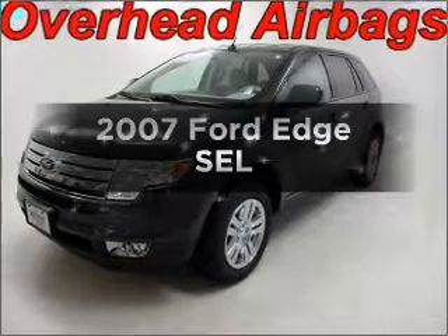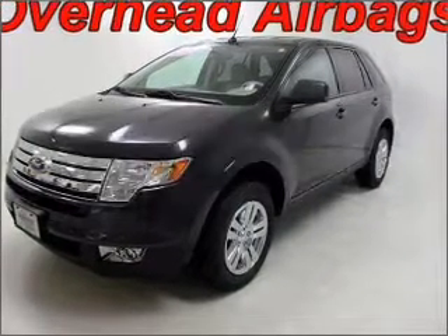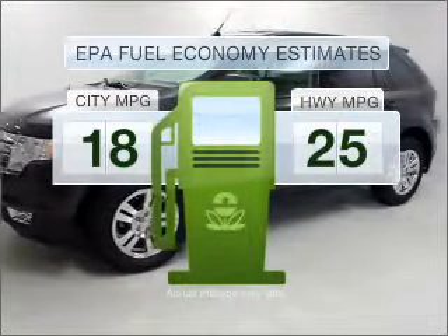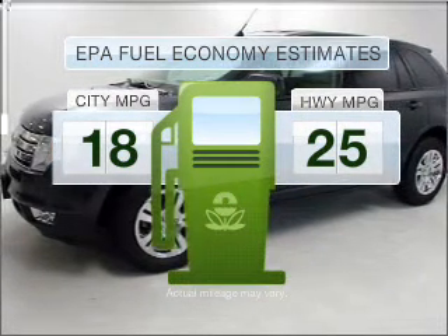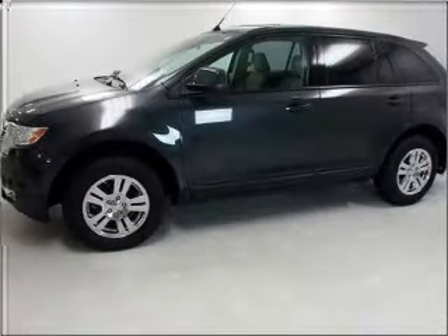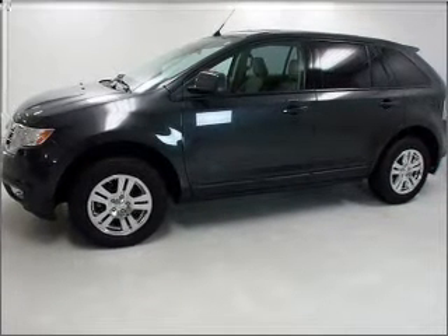Presenting the 2007 Ford Edge. Everything you need under one roof with this great vehicle. In the city or on the highway, you'll spend less time at the pump with this fuel-efficient vehicle, with a reliable six-cylinder engine that responds smoothly to its six-speed automatic transmission.